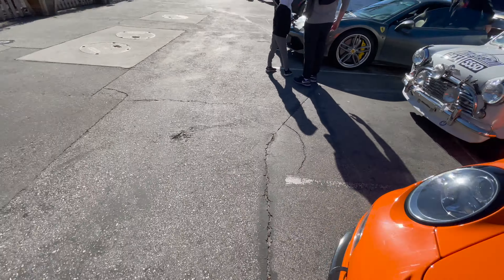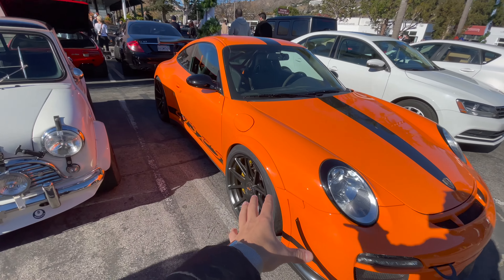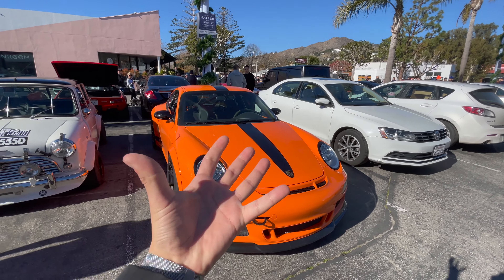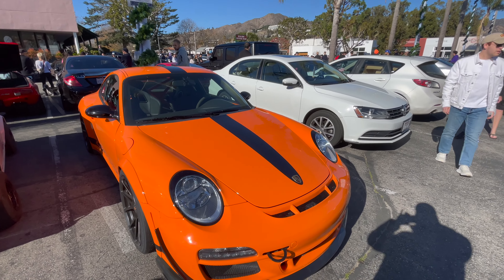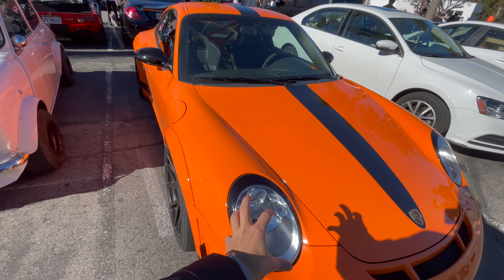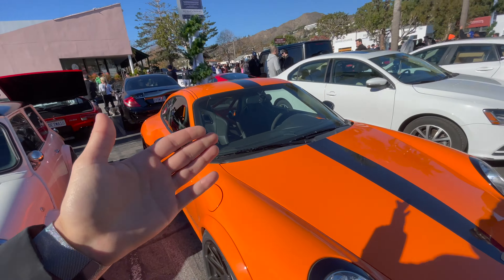This is absolutely gorgeous. Center-locking wheels immediately off the bat, we have this stupidly bright, really really nice orange color with a center stripe in the middle. I really just like how simple the car looks. The headlights — they're not over-complicated. If you guys have watched my GT3 video, you can see that there's a lot of stuff going on inside of the headlight.